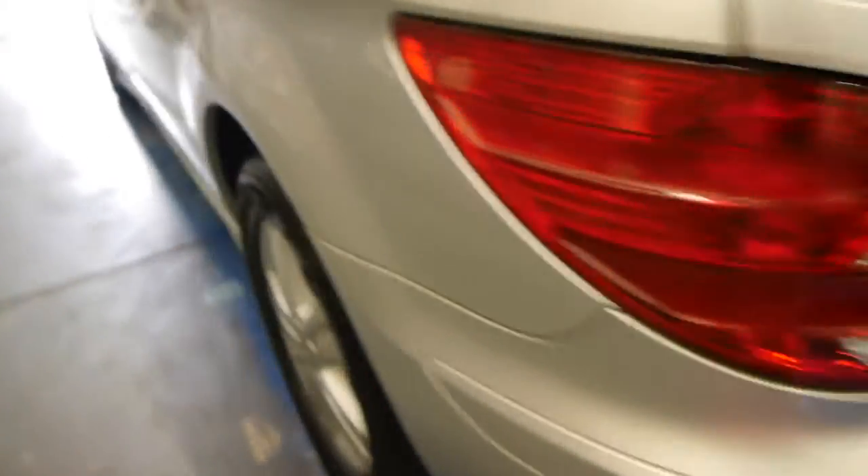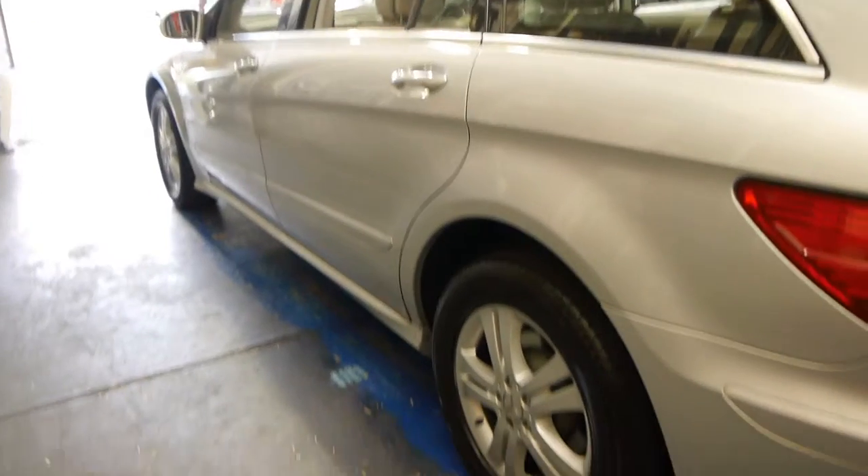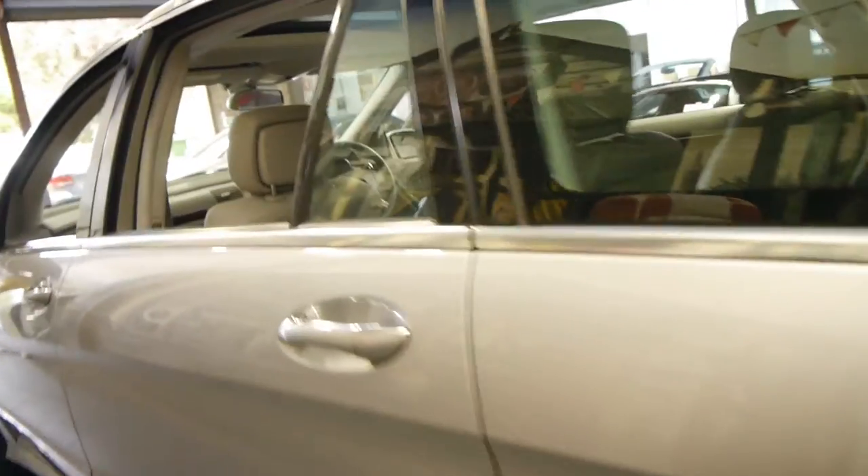It just came in to us this afternoon so it still needs a good detail, but for a family car with over 100,000 kilometres we thought it was pretty good. It's got very nice five-spoke alloy wheels, and being a long wheelbase you can see how much room it's got in the back. It's got nice big doors which are very easy to get in and out of.